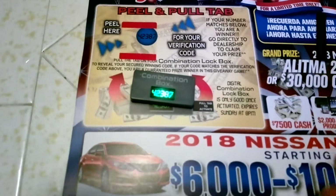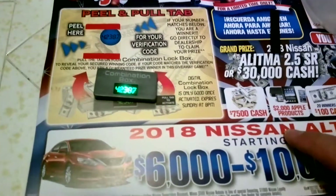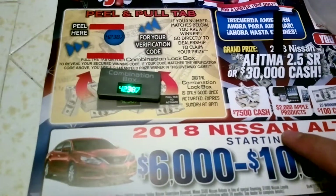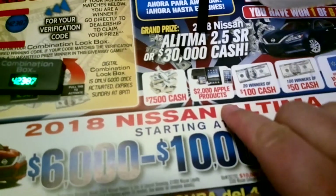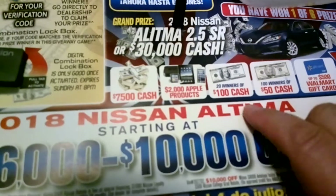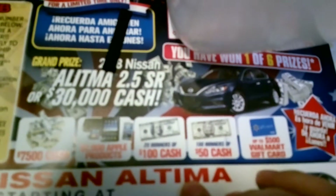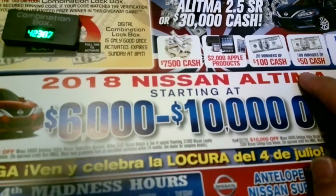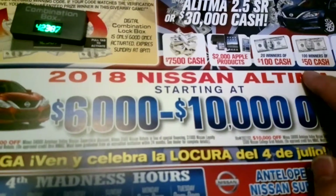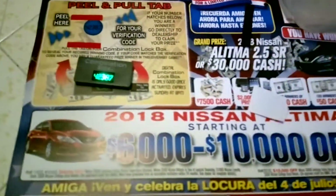This is the Odd Job Doer. Just saying: don't get swindled by offers that seem too good to be true, because they're probably not. You have like $7,500 cash, $2,000 in Apple products, 20 winners willing to win $100 cash, 100 will win $50. And look, even Walmart — you can get a $500 Walmart gift card. And chances are, somewhere down here, you need to take a test drive. Maybe you win this as long as you buy a car. Anyway, this is July madness going on now — Odd Job Doer, thanks for watching.